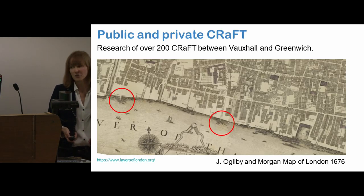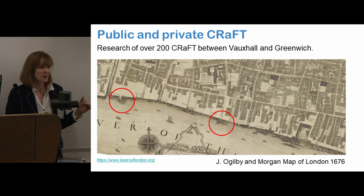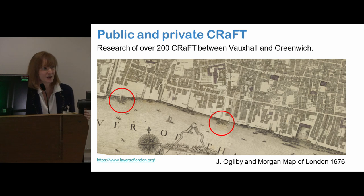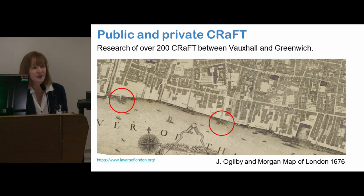What we're looking at with CRAFT is researching all the craft between Vauxhall and Greenwich. So far we have found about 200 of them — we think there might be more, but we've definitely found about 200. What was very important was there were a lot of public landing places, where people could go and just catch a boat because there was no public transport at the time. And there was only one bridge.